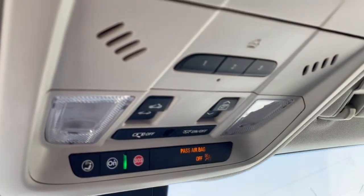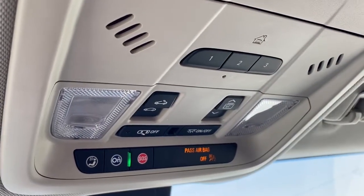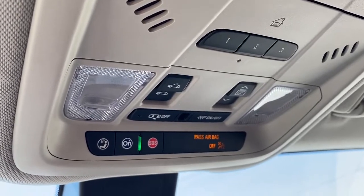Up above we have the programmable garage door opener, the power moonroof buttons, and OnStar.